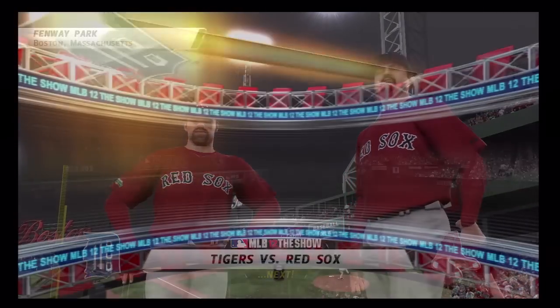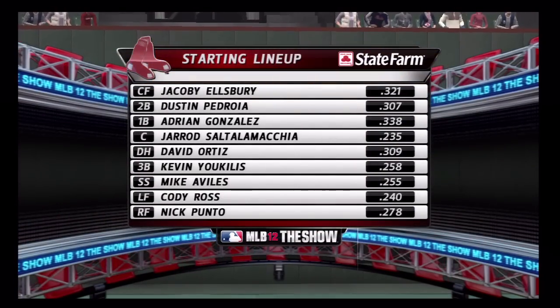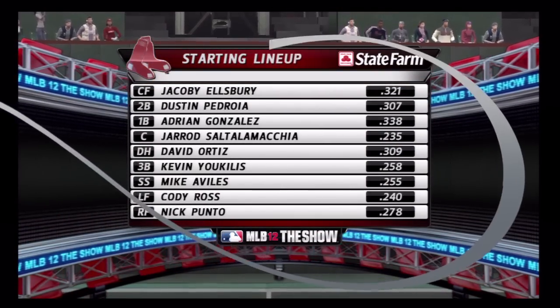Here's the lineup for Detroit, and here comes the lineup for the Red Sox. Let's get this game going, baby. Let's get it. It's ruled a strike.